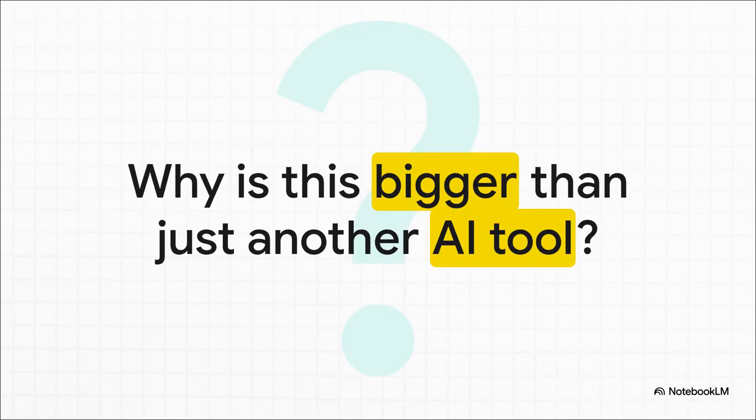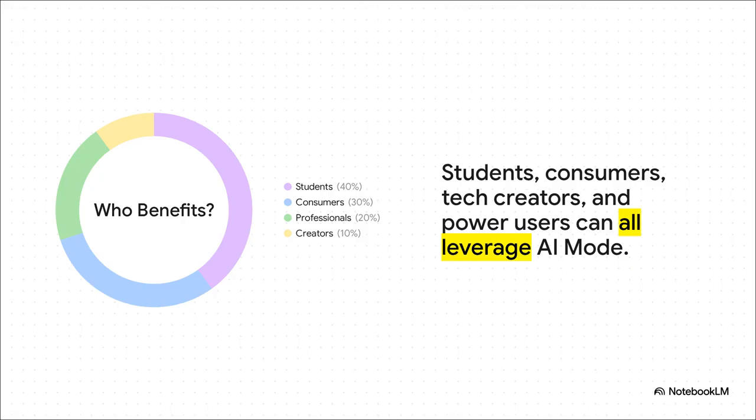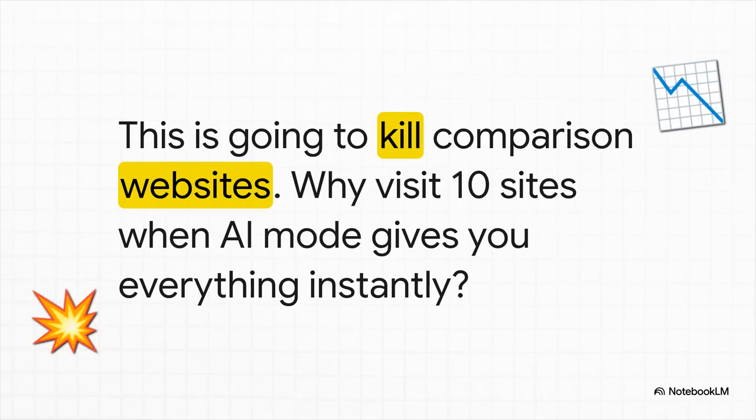So that brings us to the really important question: we've seen what it can do, but what does it all actually mean? Why is baking AI directly into search such a massive deal? Because the ripple effects are going to be felt by literally everyone. It's going to change how students do their homework, how all of us shop for things, and how businesses even try to reach us. For students, you can upload your lecture notes and get an instant study guide. For consumers, you can search for a new pair of sneakers and get real-time prices, reviews, and what's in stock from all over the web — all in one neat little box. Professionals can summarize hundred-page reports in seconds. And if the AI can instantly collect and show you everything you need to compare flights or hotels, why would you bother clicking through ten different websites anymore?